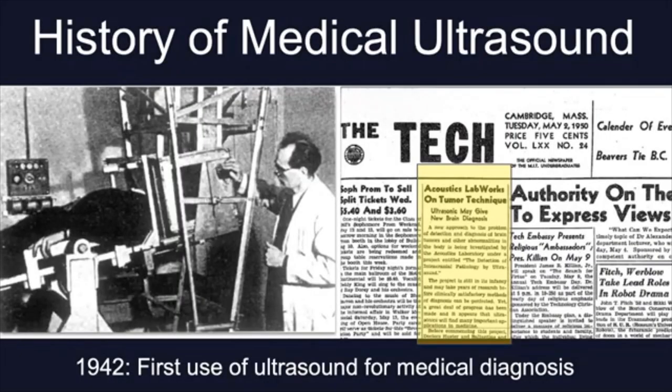Ultrasound was first introduced in the medical field for diagnostic purposes back in 1942 by an Austrian neurologist named Dr. Karl Dusik. He was credited for transducing an ultrasound beam through the human skull to detect brain tumors, as shown in this picture. On the right-hand side of the screen there is a newspaper published in 1950 advertising that ultrasound may give new brain diagnosis. Since then, and over time, major developments have changed the practice of ultrasound.